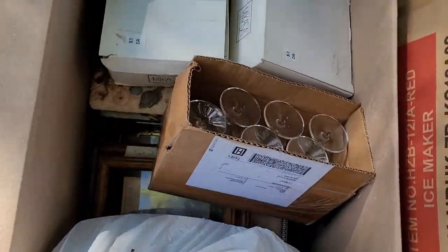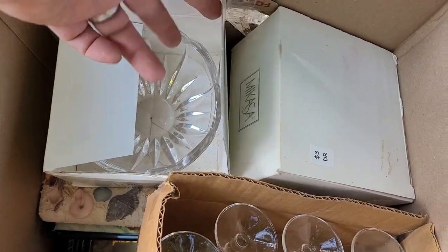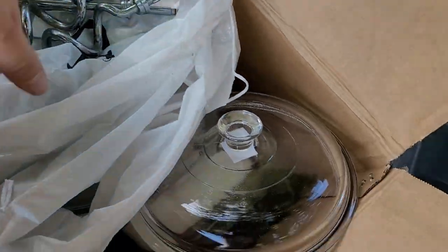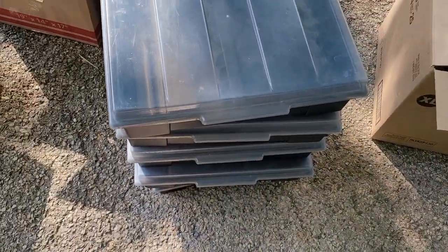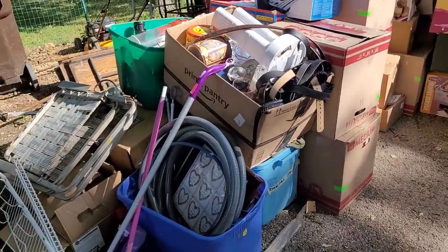In here we've got picture frames. Mikasa crystal glasses. Bunch of picture frames, cookware, baking dishes — all that good stuff. And these are for VHS tape storage. So yeah, we got most of it gone through — not too much more to go.